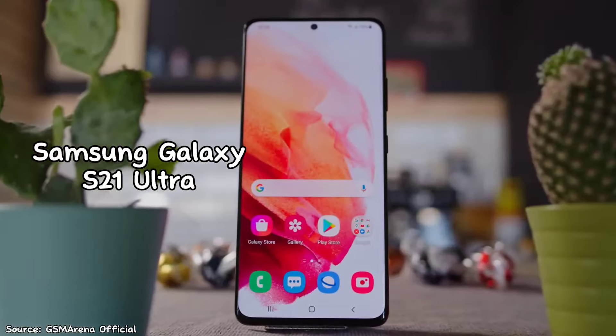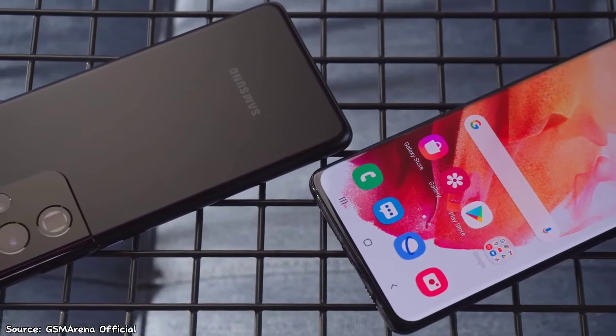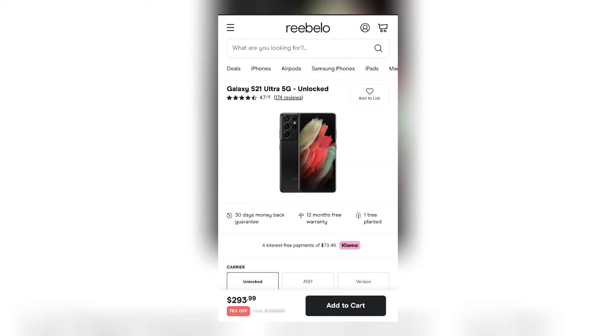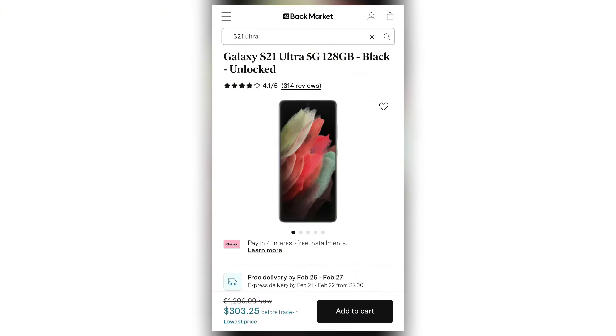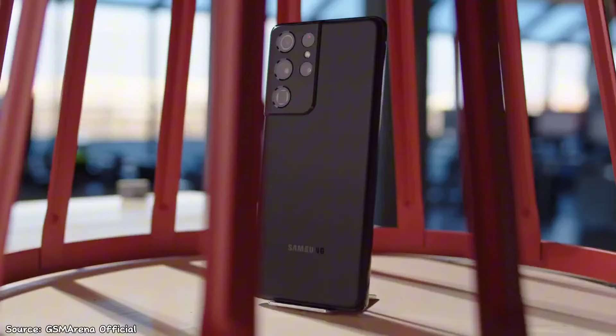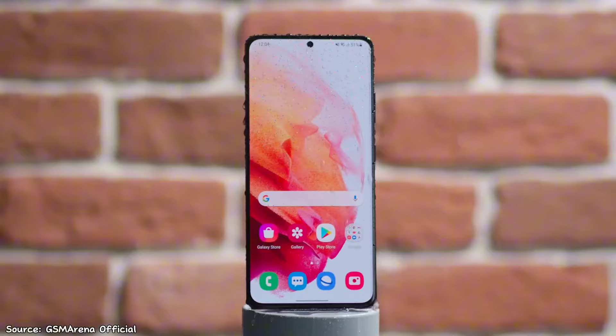This is the Samsung Galaxy S21 Ultra, a flagship phone that was Samsung's best phone three years ago. Despite its initial launch price of $1,200, today you'll get it refurbished for around $300, and maybe a little bit more, but you shouldn't spend more than $400. But is it still worth buying today? In this video, we're going to look at reasons to buy and reasons not to buy the Samsung Galaxy S21 Ultra in 2024.